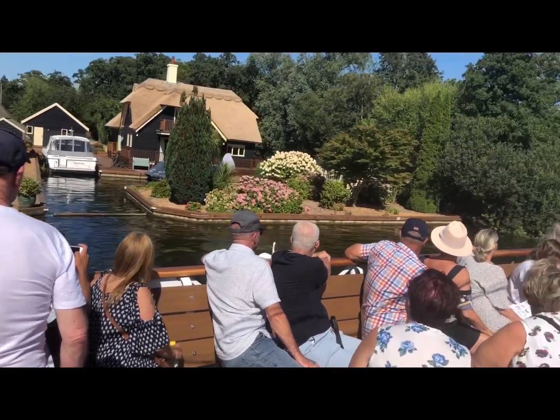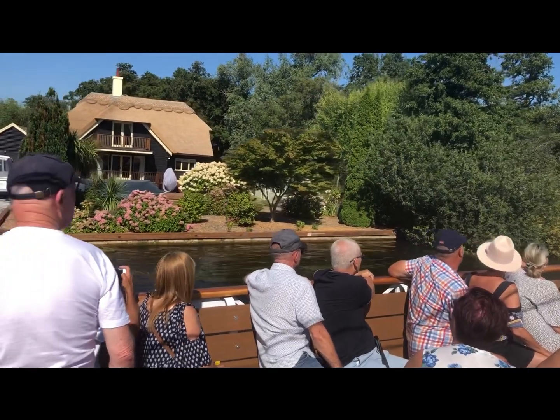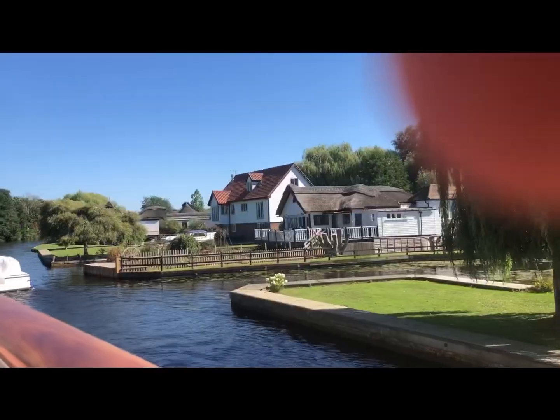Also coming down on that side on this holiday cruiser that's going past, we have Chris. Chris is a trainee skipper. Today he's doing his training run.